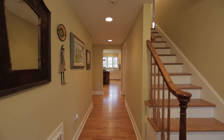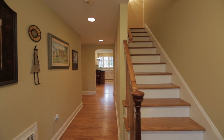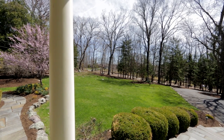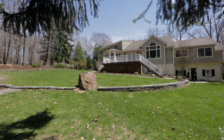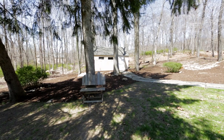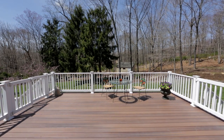Three additional bedrooms on the second floor offer ample closet space, along with an additional full bath. The expansive, professionally landscaped property includes bluestone walking paths, stone borders, an oversized storage shed, and a track deck.